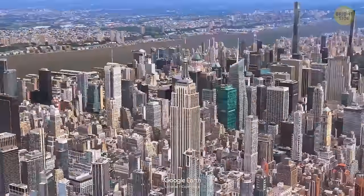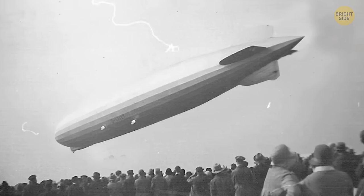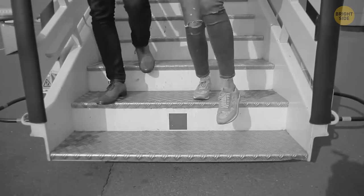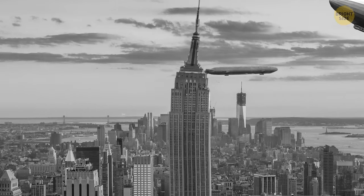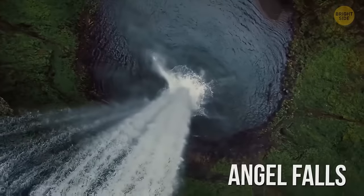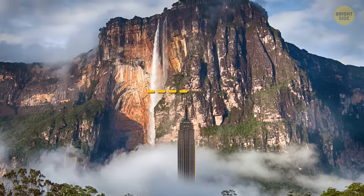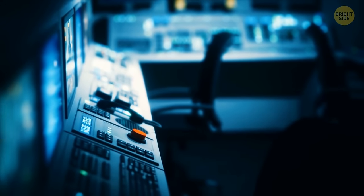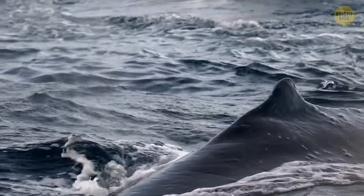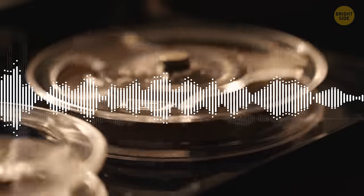The Empire State Building's tower was designed to serve as a docking station for dirigibles. At that time, people believed these airships would become the main means of transportation in the future, but engineers realized the wind up there was too strong and gave up on the idea. Angel Falls, the largest uninterrupted waterfall on the planet, is more than twice as tall as the Empire State Building — during the dry season, the falling water sometimes evaporates before it reaches the ground. One of the most mysterious sounds ever heard on Earth was the bloop — it occurred in 1997, resembled the noise of marine animals but was too loud for a living creature, lasted one minute, and rose in frequency.